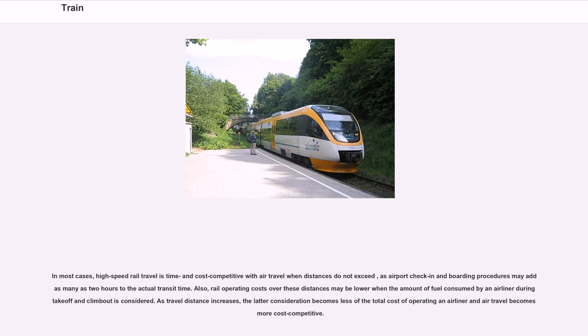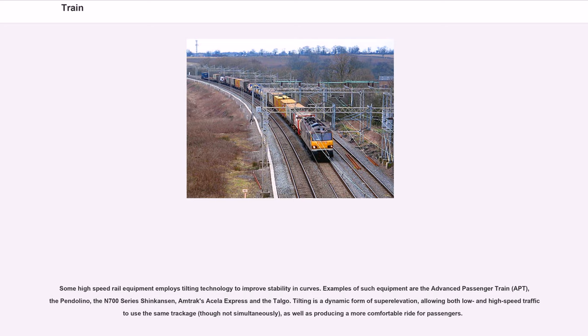As travel distance increases, air travel becomes more cost-competitive. Some high-speed rail equipment employs tilting technology to improve stability on curves, such as the Advanced Passenger Train (APT), the Pendolino, the N700 Series Shinkansen, Amtrak's Acela Express and the Talgo. Tilting is a dynamic form of super-elevation, allowing both low- and high-speed traffic to use the same trackage, producing a more comfortable ride for passengers.